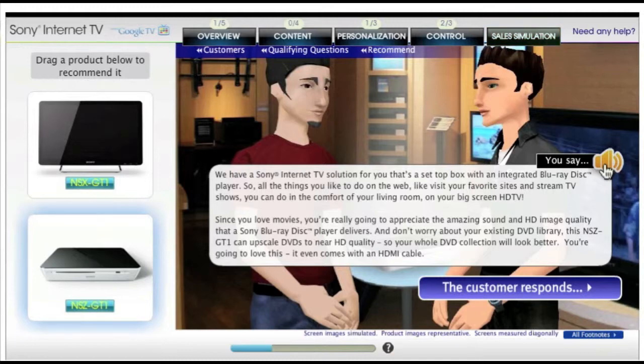And don't worry about your existing DVD library. This NSZ-GT1 can upscale DVDs to near HD quality, so your whole DVD collection will look better. You're going to love this — it even comes with an HDMI cable.